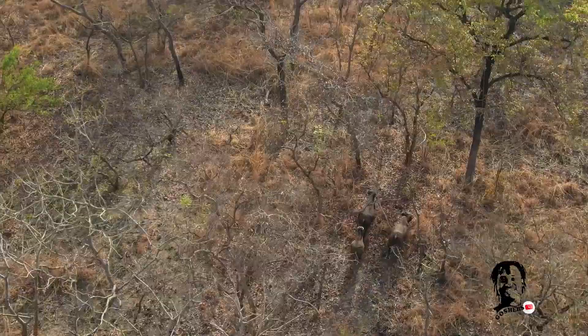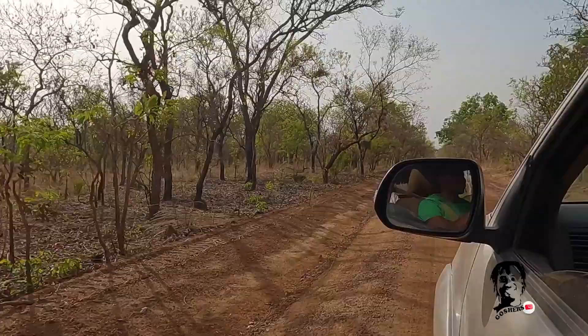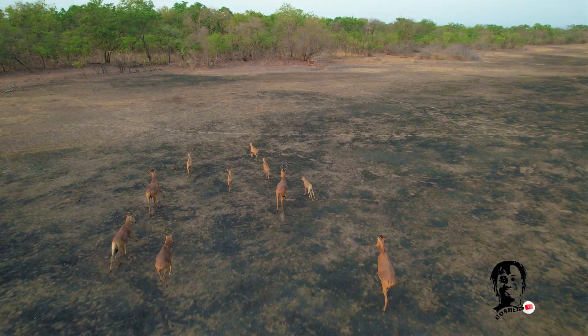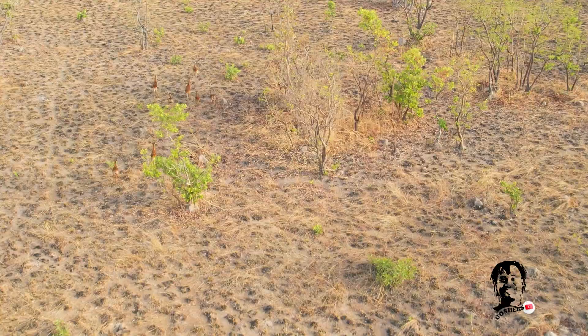I am so privileged to have seen all these animals. I only used to see them on TV watching National Geographic documentaries — I never knew we have some of these animals in our country. But they are all here, and you can get the opportunity to see them anytime. All you need is to fly to the Savannah Region, maybe to Damongo, or to Tamale, and then do a two-hour drive into the Mole National Park.